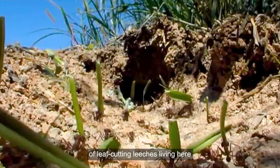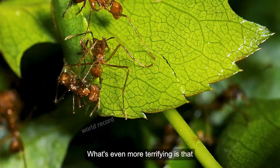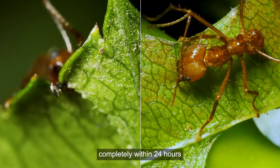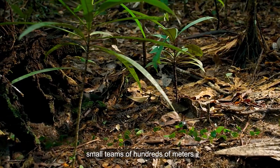There are millions and millions of leaf-cutting ants living here. They have very sharp upper jaws and can easily cut leaves into several pieces. What's even more terrifying is that an army of leaf-cutting ants is able to trim a large tree completely within 24 hours. Their daily lives are in an orderly manner — when going out for food, they always line up neatly in small teams stretching hundreds of meters.